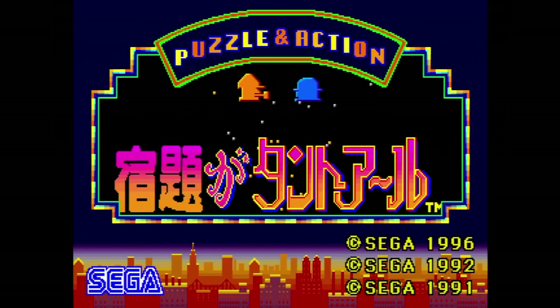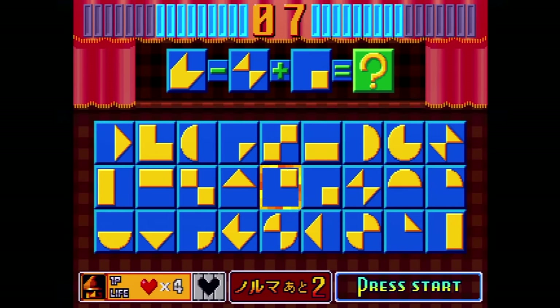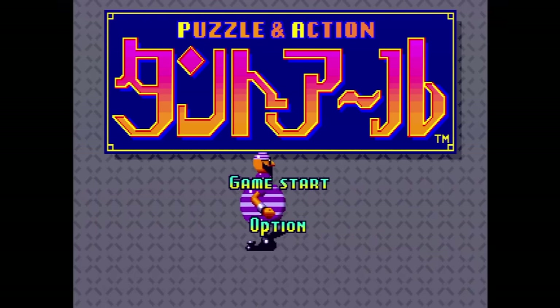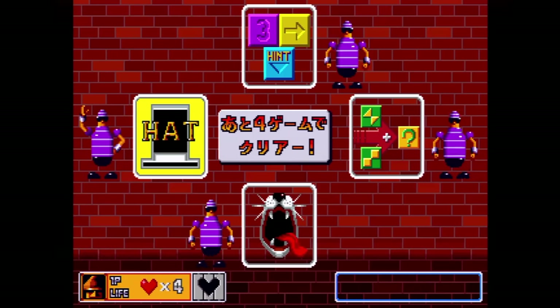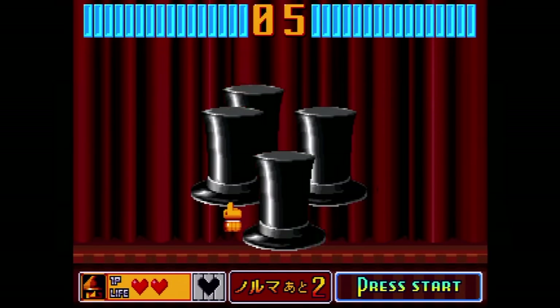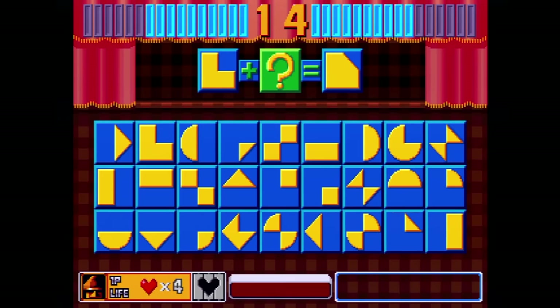The first volume of Sega Ages on the Saturn is Siukudai Ga Tant-R. Like all but three of the games in the series, this one was only released in Japan. You can choose from two games, the first being Puzzle in Action Tant-R. It's all in Japanese but you can figure out most of it through trial and error. Basically it's full of mini-games — like following which hat a flower is under, or adding and subtracting shapes to get a result while the timer ticks down. The timer adds quite a bit of pressure.